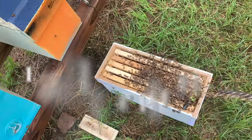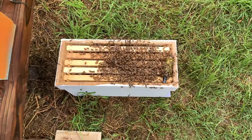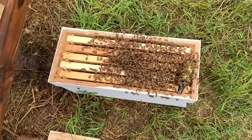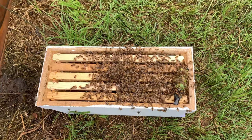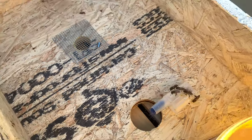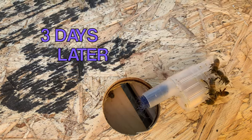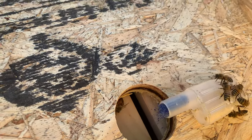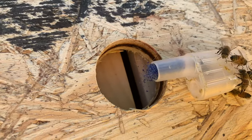I think this queen flew out, mated, came back and landed on the bottom of the box right there. They're fanning, trying to call the rest of the bees down on this box. So I'm setting this up as a new home for them, releasing this queen that I had caged — the one I found on the bottom of another one of my boxes that had a swarm. I'm gonna go ahead and release her and let her go down in here with these bees.